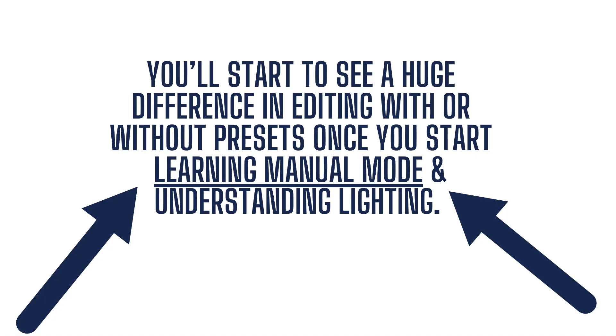So really mastering lighting and mastering editing is going to help you in the long run. You are going to start to see a huge difference in editing with or without presets once you start learning both manual mode and understanding lighting. Along with lighting and editing, really making yourself use manual mode and forcing yourself to understand it is going to make your editing process a lot easier.